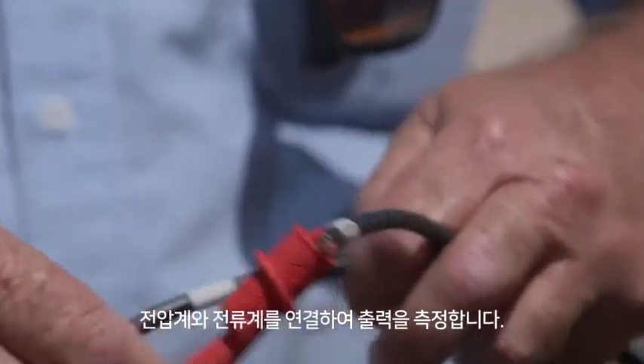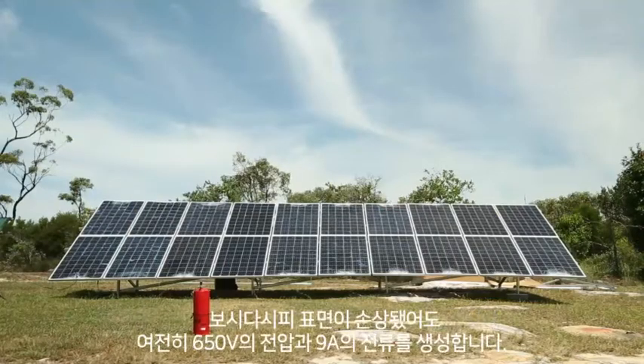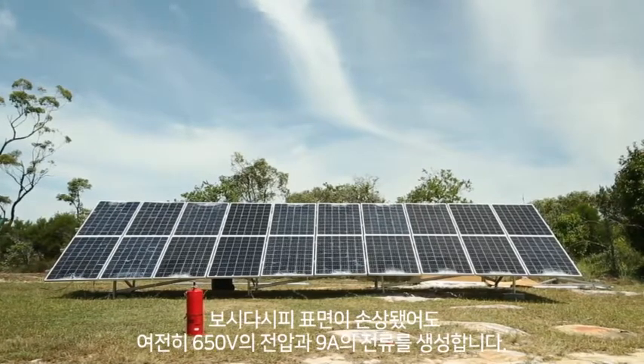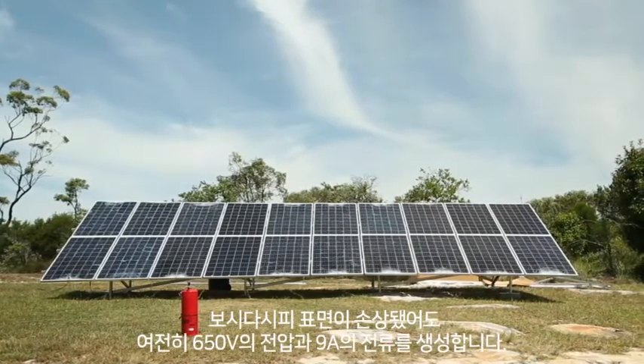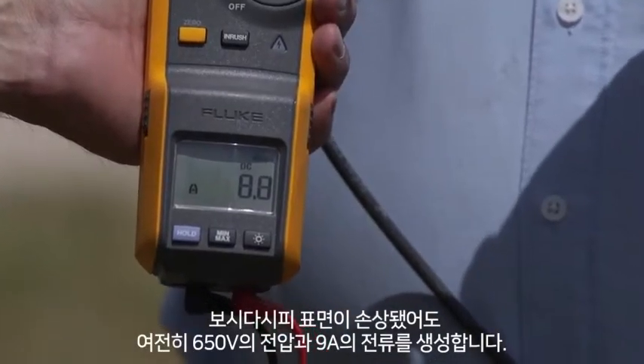We connect a voltage meter and an amperage meter to the array to measure the electrical output. As you can see, even though every panel in the solar system is damaged, the system is still producing over 650 volts open circuit and nearly 9 amps short circuit current.